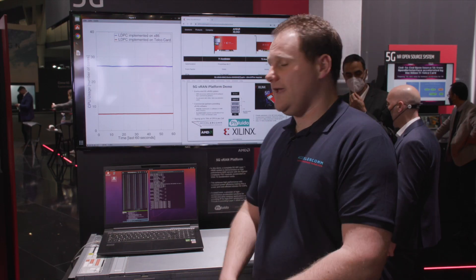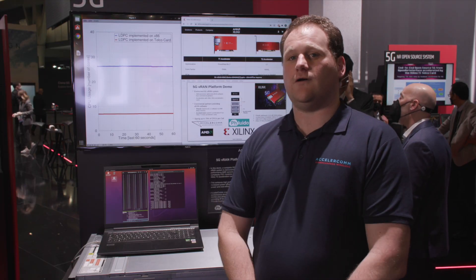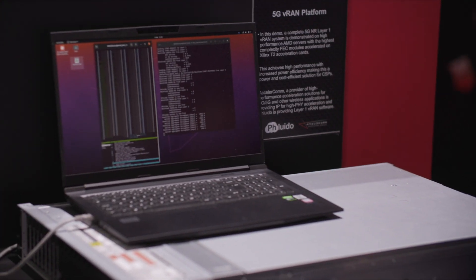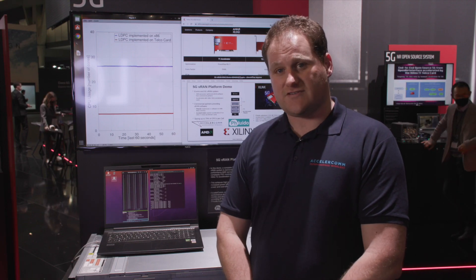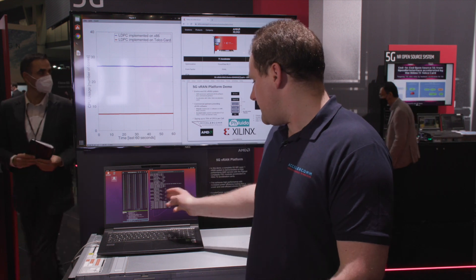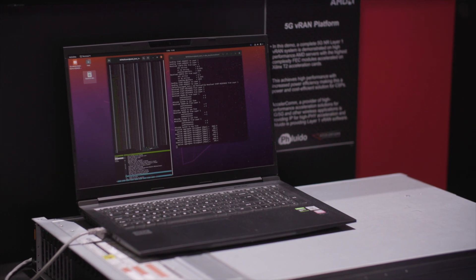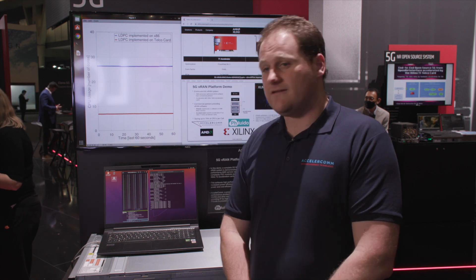What's occurring here is that we have LDPC encoding and decoding using Xilinx SDFec IP with the Accelercom wrapper, operating on the RF SOC FPGA on the Xilinx T2 card. We are demonstrating two cells with four transmit and two receive MIMO operations, with a total throughput in downlink of just over five gigabits per second and in uplink of 800 megabits per second.